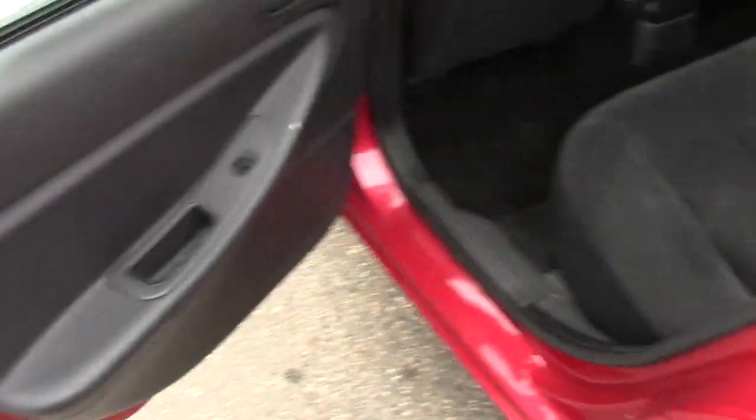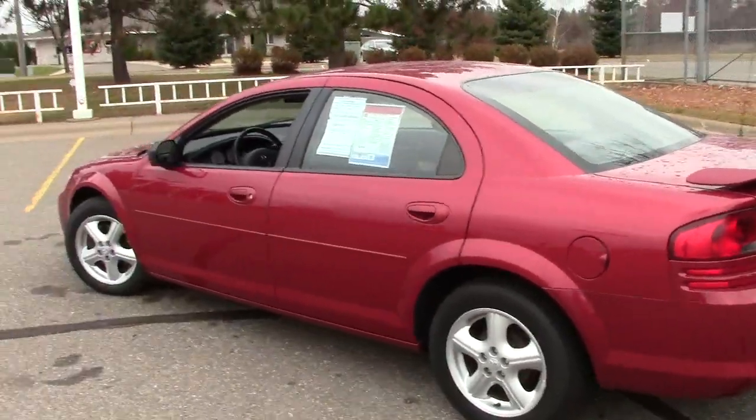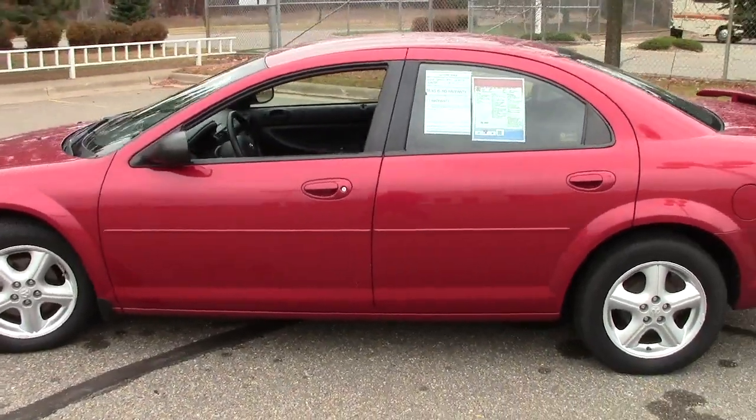Has the LATCH system for child safety seats as well, and child safety locks out here on the doors. So this would be a great small family car or first car for somebody — great commuter car, just a cool car all the way around.